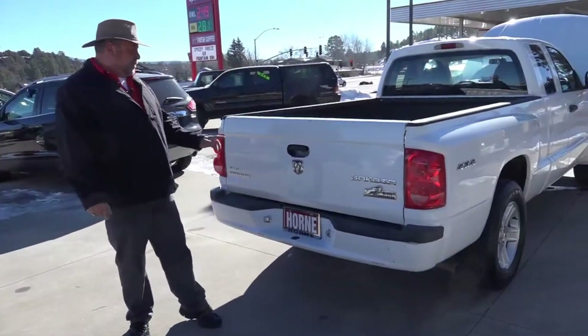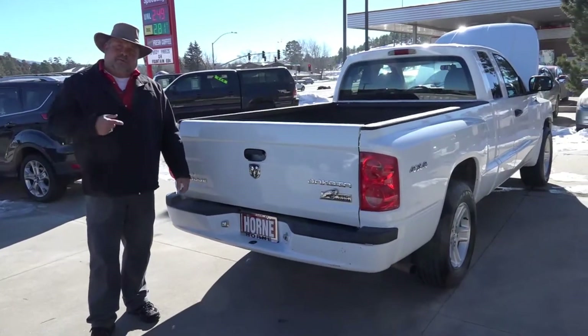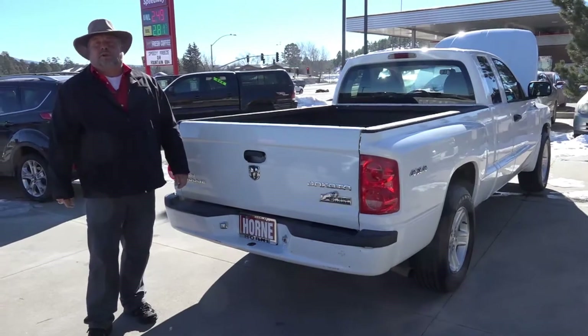So as you can see, that is the Big Horn edition, it is four-wheel drive. Come on down here to Horn Motors at 1700 South White Mountain Road. Ask for Rich — call me, text me at 928-242-2093. Make sure you ask for Rich when you get here.